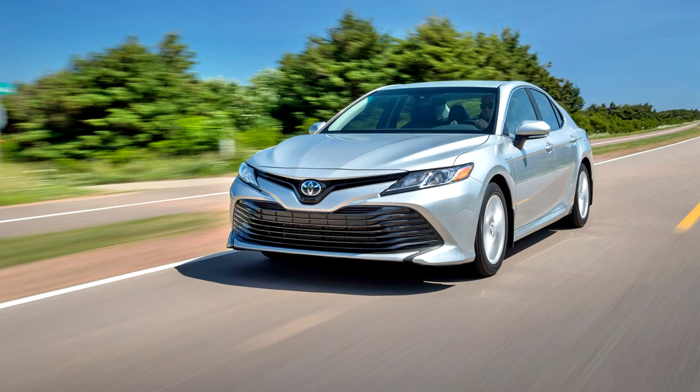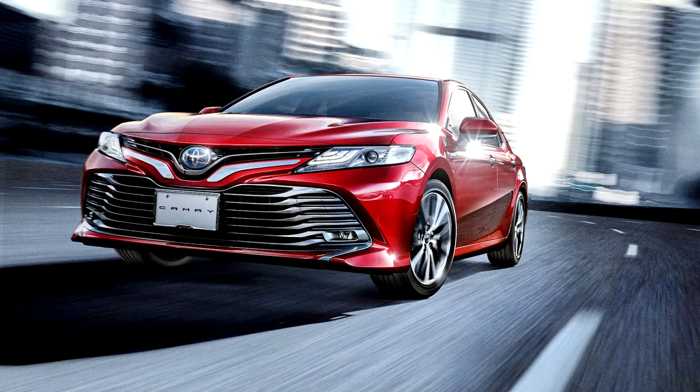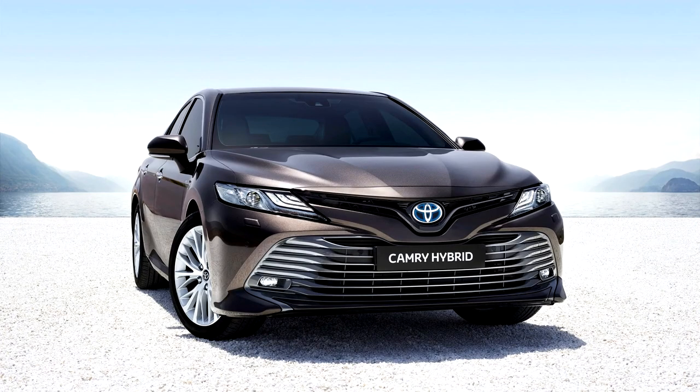It was also launched in Indonesia on January 8, 2019, in Singapore on January 10, 2019, at the Singapore Motor Show, in India and Brunei on January 18, 2019, and in Vietnam on April 23, 2019.